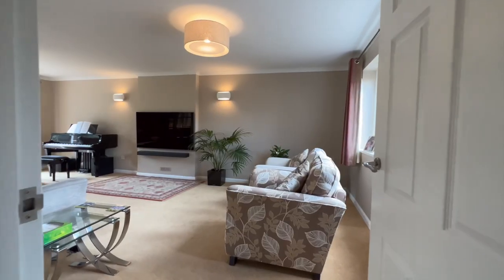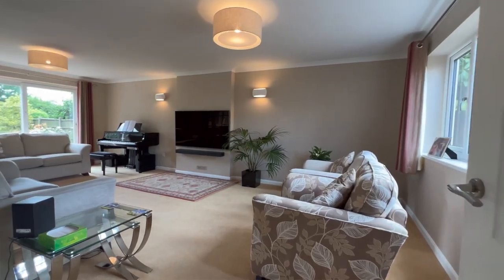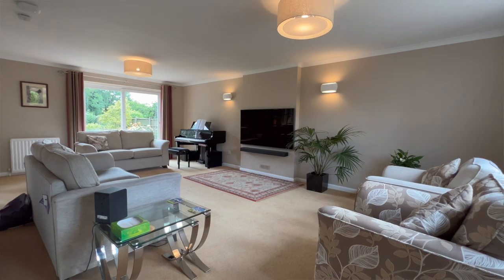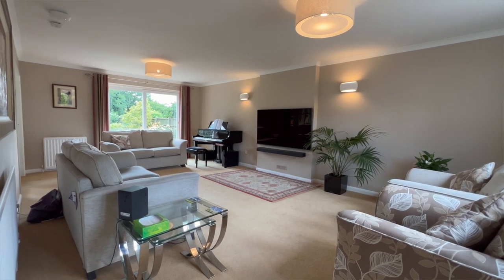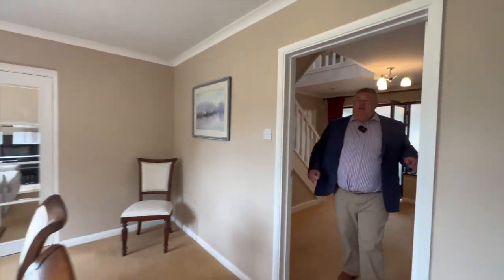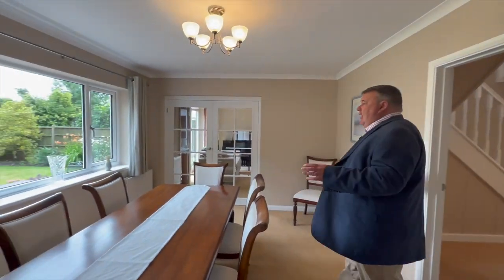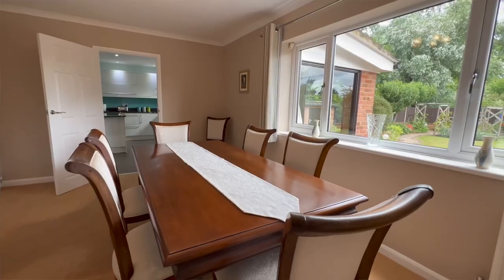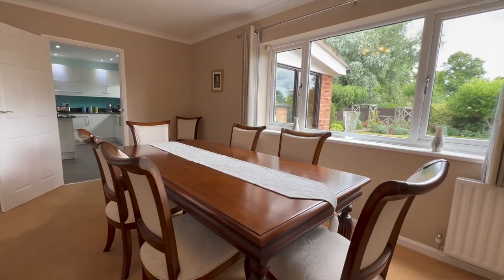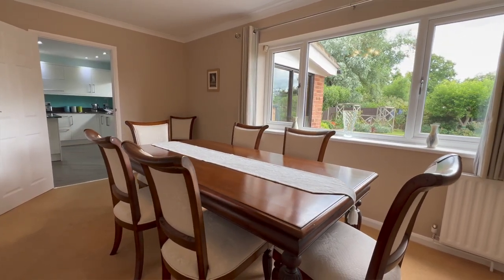Dual aspect — wow, it's massive. It's a really good sized room and we've also got double doors there going out into our dining room, so really good space. Back across here through our hallway — downstairs cloakroom here to our left — and then we come into this beautiful dining room. Fantastic views of the garden from here. We've got double doors that we can open up into our lounge, and it's situated right next to an absolutely stunning kitchen.